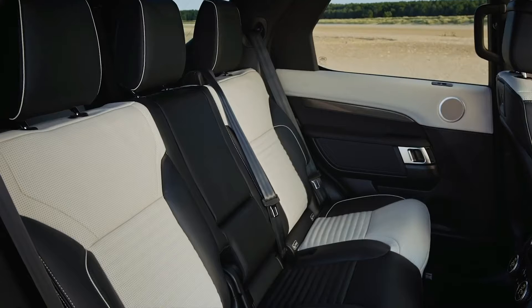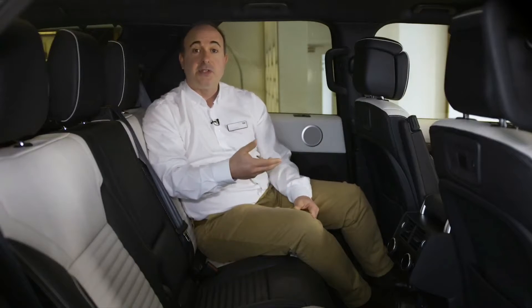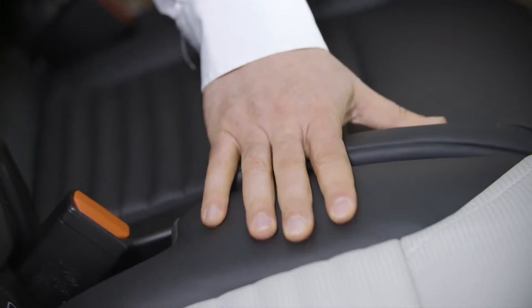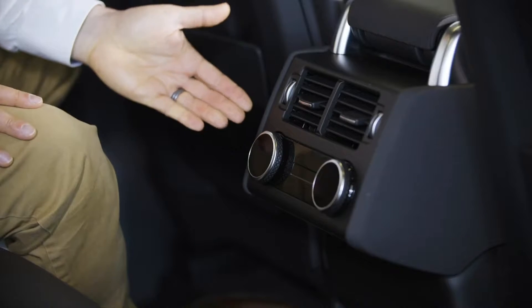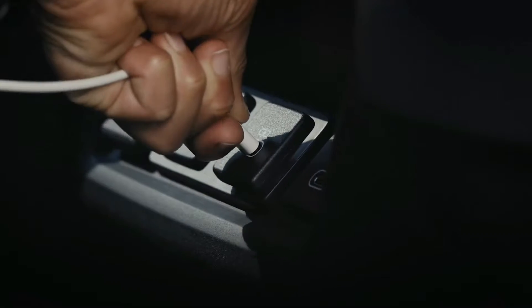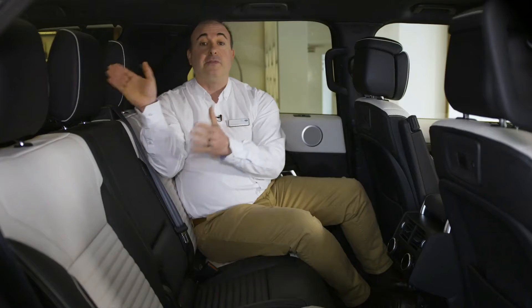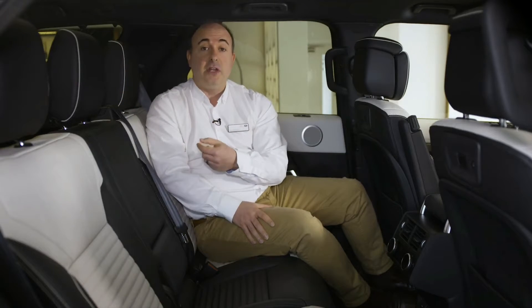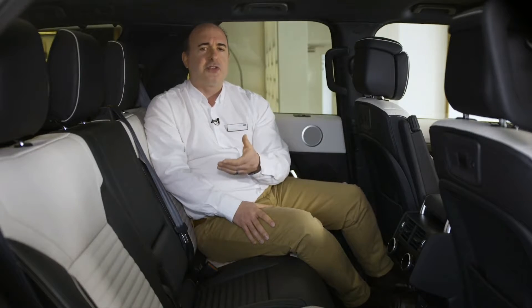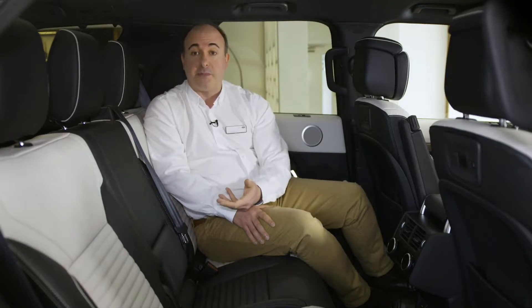The middle row seats offer great legroom and head height, and the redesign has enhanced the comfort and support with thicker, re-contoured cushioning. There are independent ventilation controls for middle row passengers, and USB ports on the centre console ensure that phones and tablets stay charged throughout the journey. This row folds and slides to give access to the two rear seats, which are full-size seats with ventilation and USB ports.